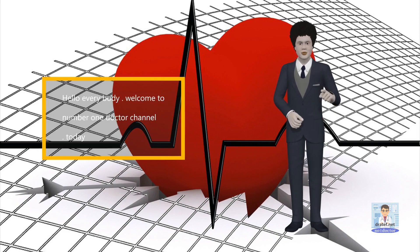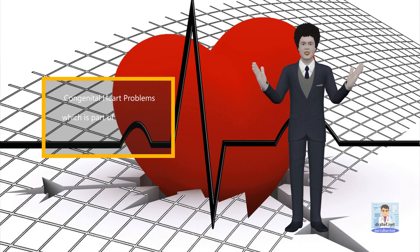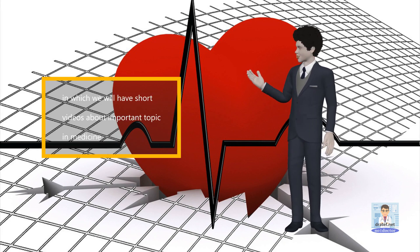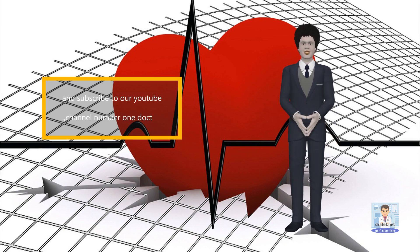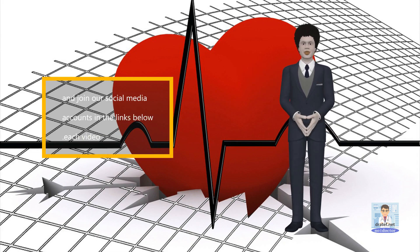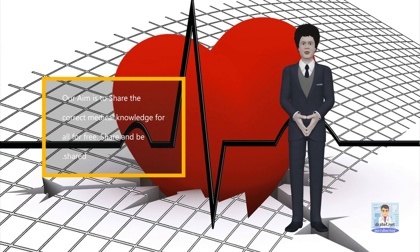Hello everybody. Welcome to number one doctor channel. Today's video is about congenital heart problems, which is part of our playlist called short medical notes, in which we will have short videos about important topics in medicine. Please do not forget to like and share our videos and subscribe to our YouTube channel number one doctor, and join our social media accounts in the links below each video. Our aim is to share the correct medical knowledge for all, for free. Share and be shared.